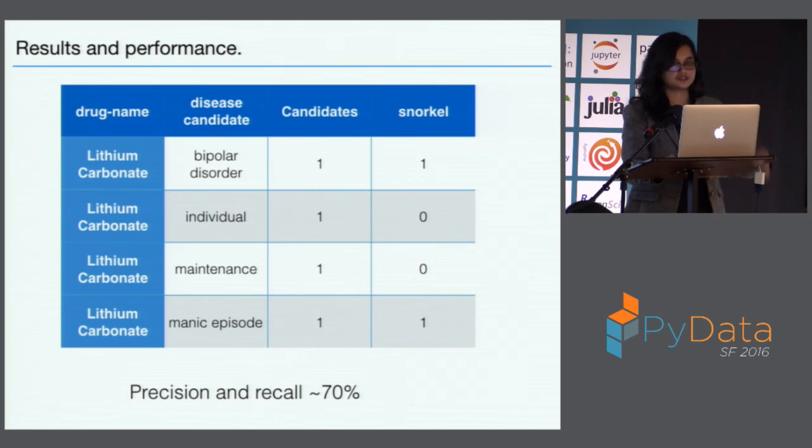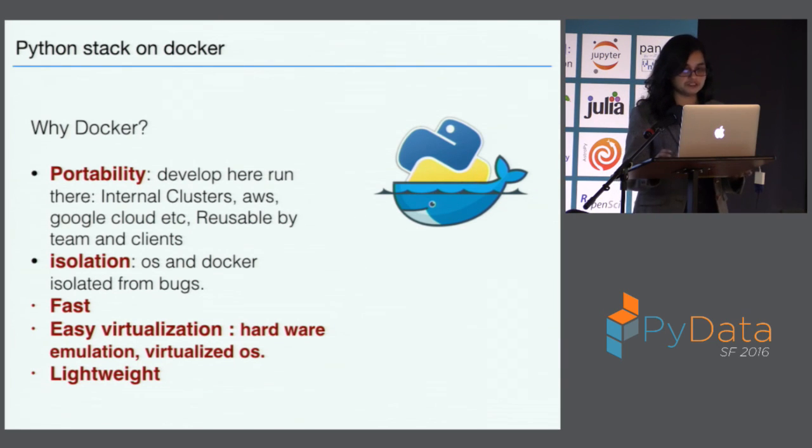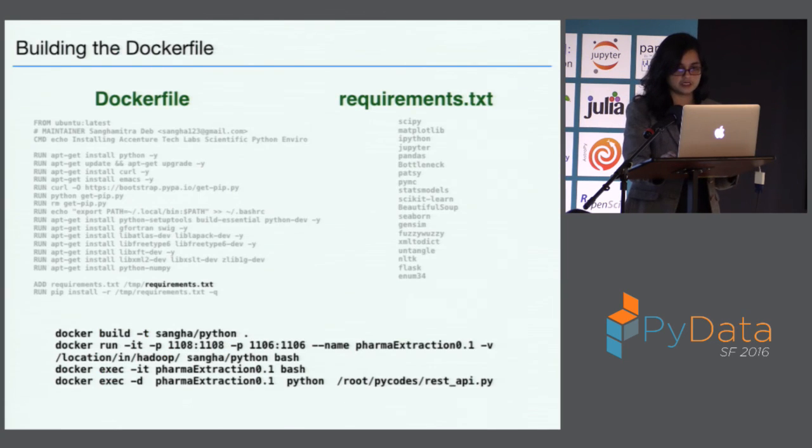I'm very fond of having a Docker container for most of the things I do, primarily because I move around — I sometimes work on my machine, on our local cluster, and on client clusters. Moving things around is really easy with a Docker container. My setup pretty much gets done in one file where I have a requirements.txt for the Python stuff and the other Ubuntu stuff in the Dockerfile, and that's pretty much it.